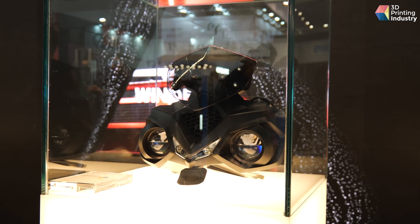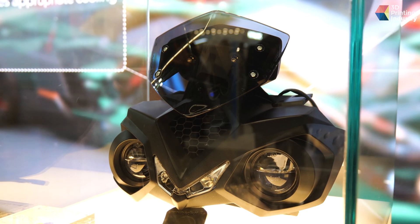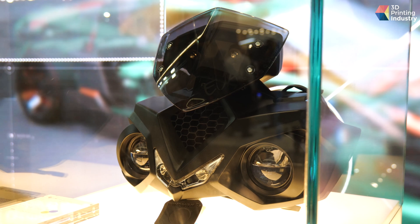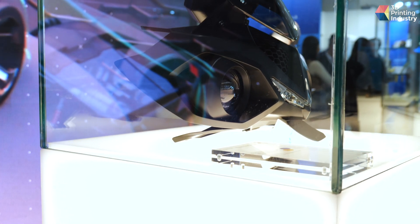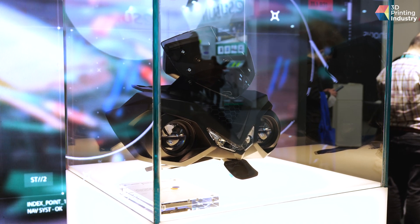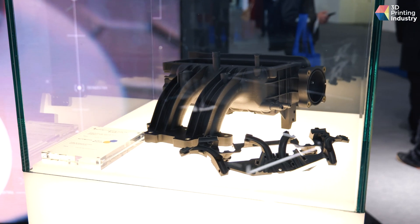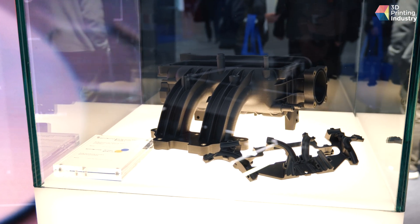If we have a look at this part, for example — this is a motorbike part. The technology was used to produce the first prototypes, but also the first small production run of the bike, because the mold for creating this part using traditional injection molding technology would be very complicated. This allowed us time to explore the market and understand if what we produced was good, in order to have the parts ready for mass production — which is very useful when developing a new part and studying engine performance.